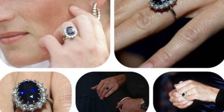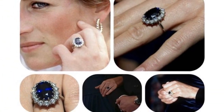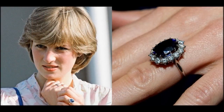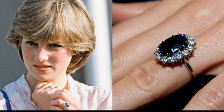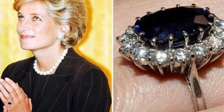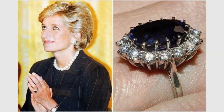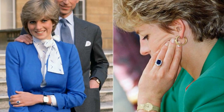Diana's engagement ring consisted of 14 diamonds surrounding a 12-carat oval blue Ceylon sapphire, set in 18-carat white gold. Diana's selection of this ring was considered unusual — it was neither custom made nor unique, and was at the time of her engagement to Charles featured in Garrard's jewellery collection and available for anyone to purchase. Diana selected it because it reminded her of her mother's engagement ring. Diana continued to wear the ring even after her divorce.